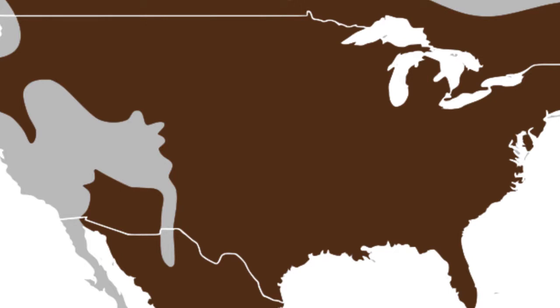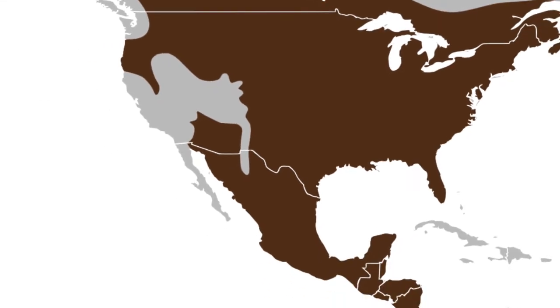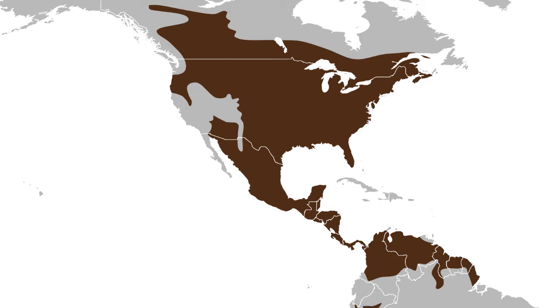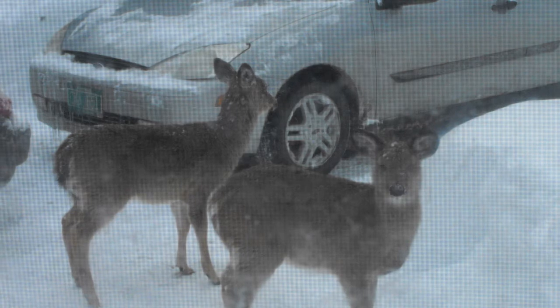White-tailed deer have the most extensive range of all North American deer species and can be found across the United States, down into Central America, and up to the southern portion of Canada. For many of you, it may not be uncommon to see white-tailed deer in your own backyard.